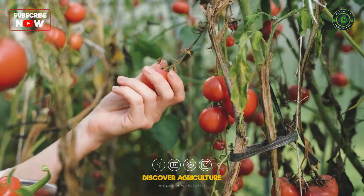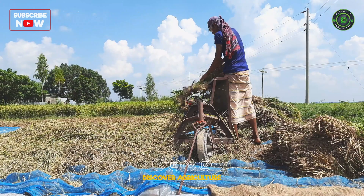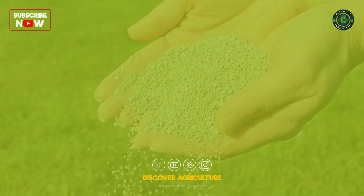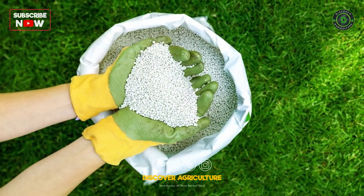Intensive farming is like a well-oiled machine. Farmers use a combination of tools to achieve high outputs — imagine a toolbox filled with fertilizers. These act like superfood for plants, giving them the nutrients they need to thrive.